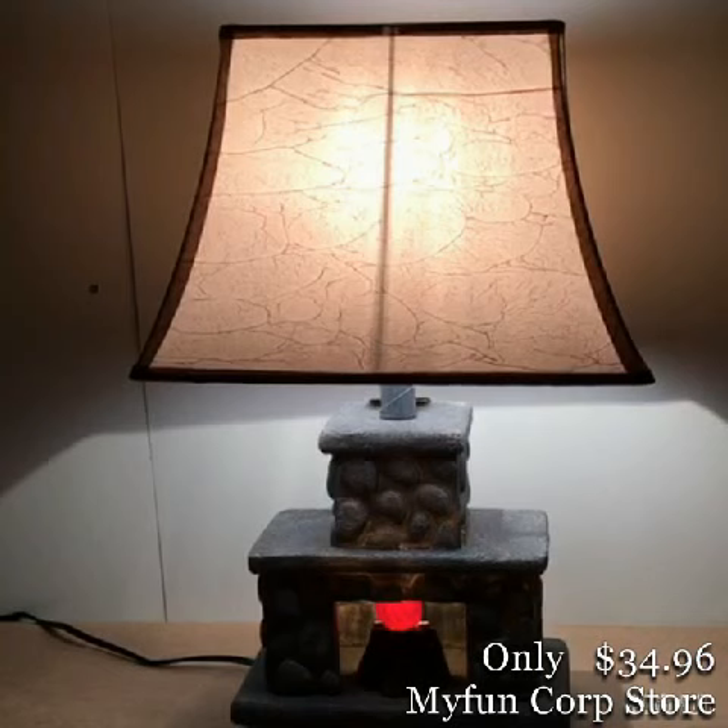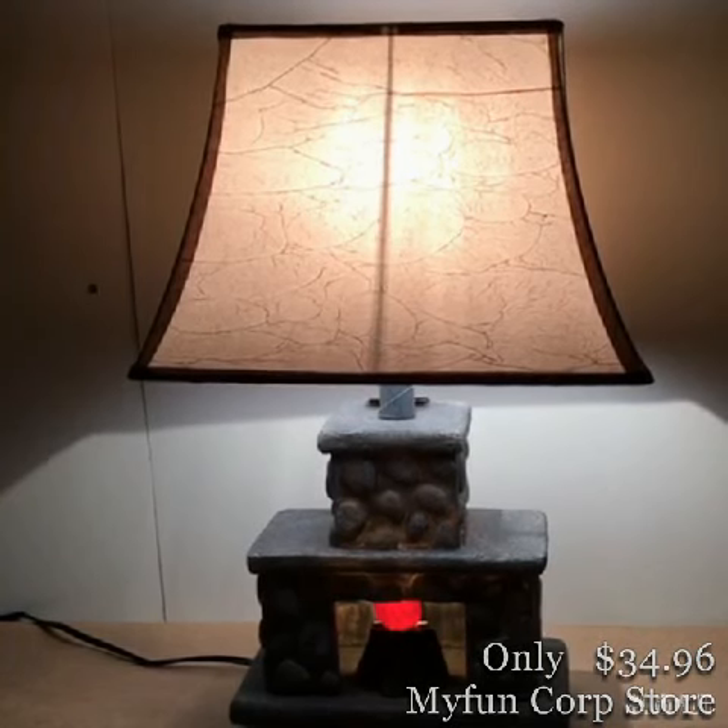That is our fireplace lamp, the newest product from CanStar Lighting. Bye.